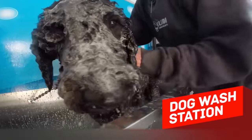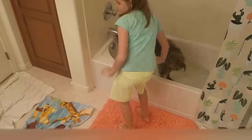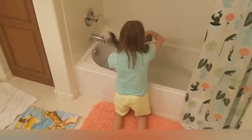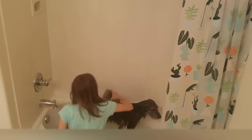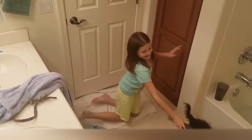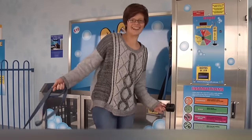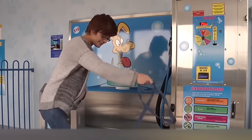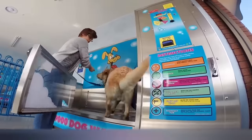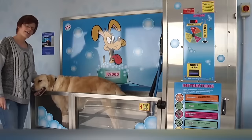Dog Wash Station. Dog owners know how challenging bathing a pet is — there's water and hair everywhere. You have to buy a lot of special products and tools, and then chase your dog with a hairdryer. One Australian company has found a great solution. This is the K9000, an innovative dog washing machine. It's much more convenient than washing your dog at home, and way cheaper than taking it to a specialised salon.